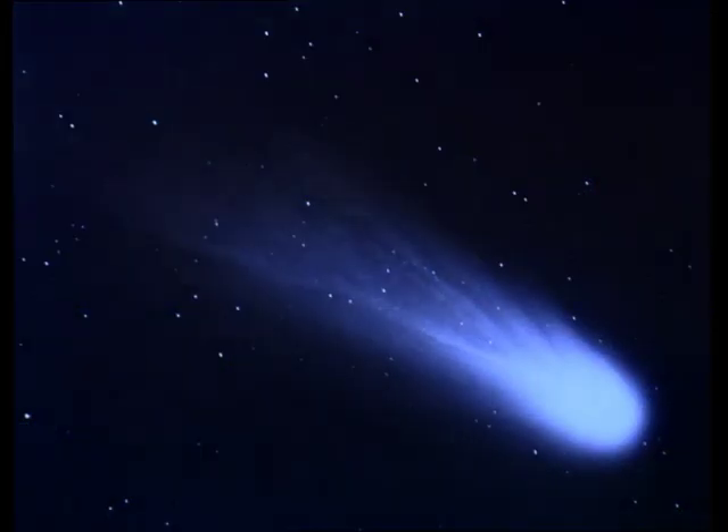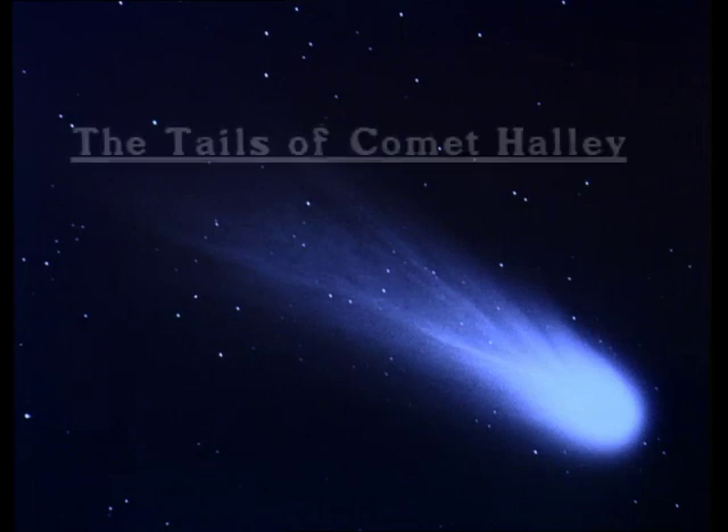Only four years earlier, it was the centre of attention of all the world's astronomers. With telescopes and spacecraft, they worked to unravel its secrets. It's a comet — the most famous of them all. It is Halley's Comet.